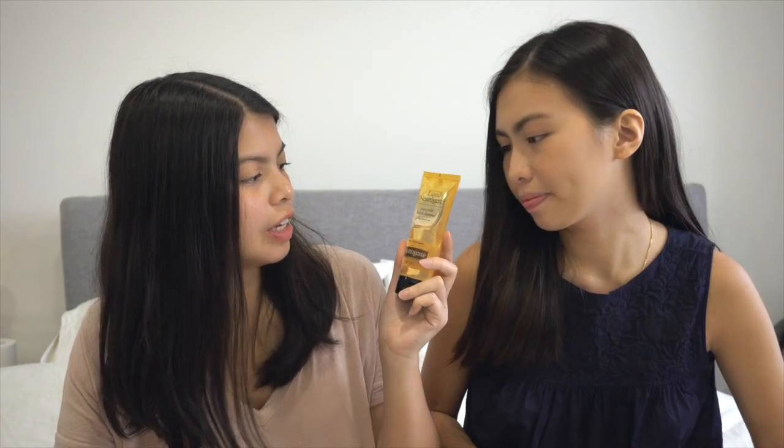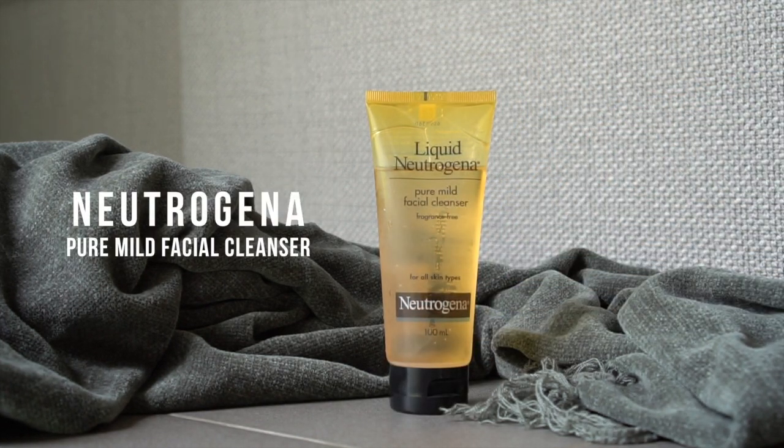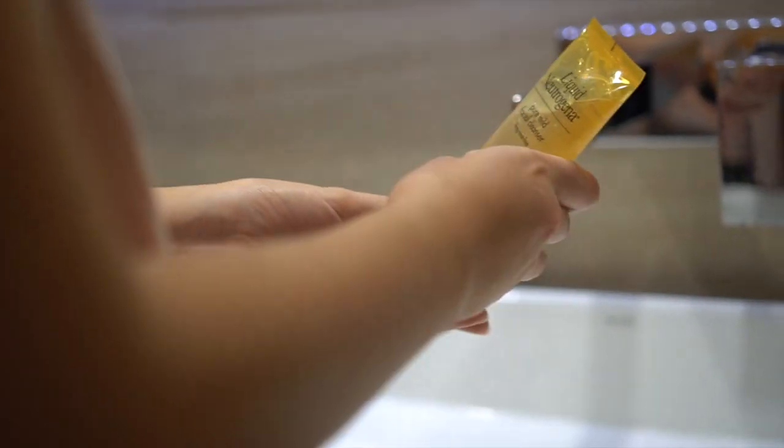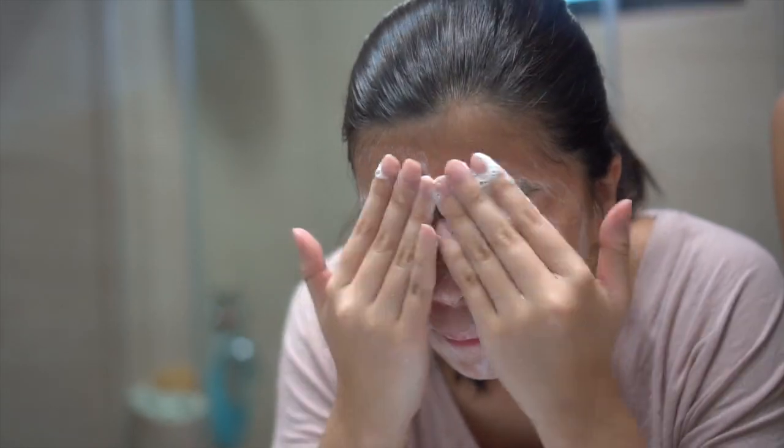My first product is the Neutrogena Pure Mild Facial Cleanser for all skin types — it's fragrance free, hypoallergenic, and it doesn't clog your pores. It works perfectly even when I remove my makeup or when I have oil on my face, and it doesn't get irritated.